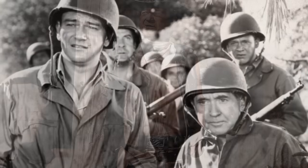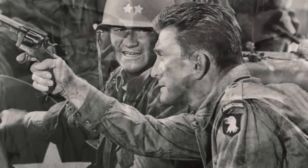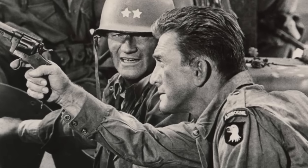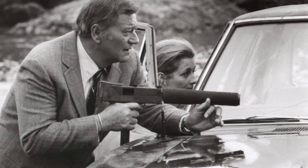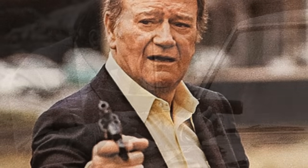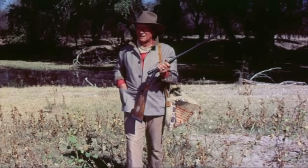Wayne acted in many films during his career, in roles ranging from cowboys, police officers and soldiers. Most required violence and, of course, firearms. Let's take a look at some of those movies and firearms. Let me know what I missed in the comments — I'm sure there are many.